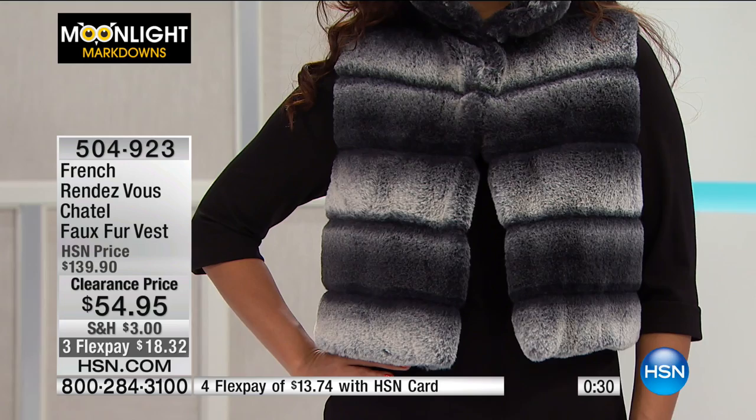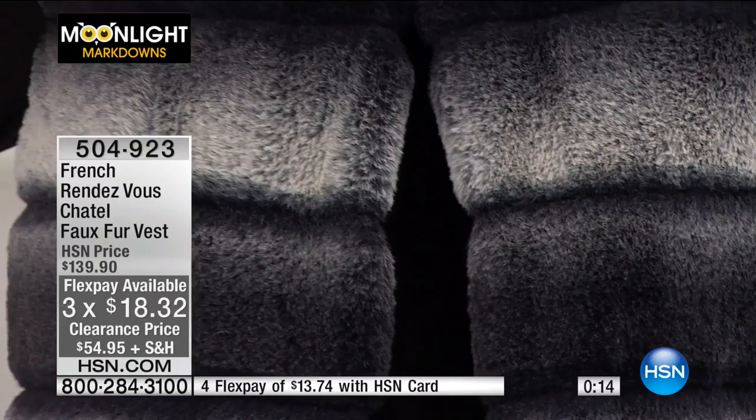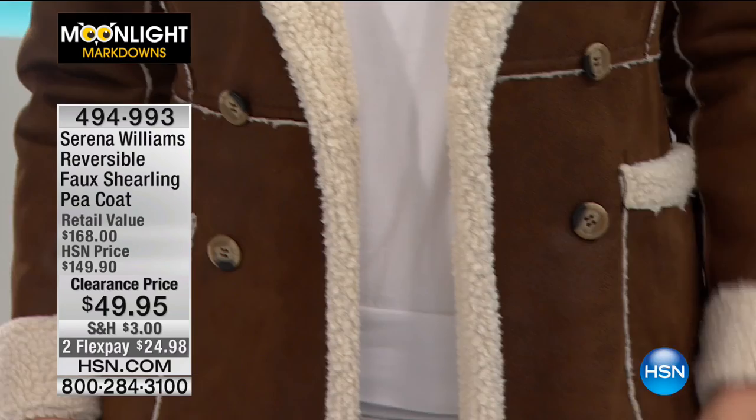That's the Moonlight Markdown, item 504-923 — a really great buy at 60% off. Sizes extra small through 3X, dry clean recommended. That cropped length hits right at the waist — not too short, not too long. She's wearing the Juliana sweater dress underneath. Now let's go on to the next jacket from Serena Williams — the style, the power, and the beauty she brings on and off the court. This is her Reversible Faux Shearling Peacoat at $49.95.